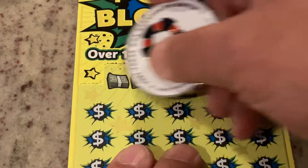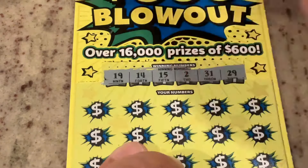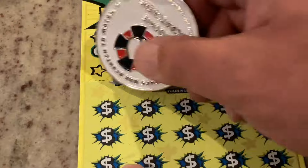Let's see on our back-to-back tickets if we can find a winner. This one's ticket 18, and we've got 19 to follow right behind it. We are looking for 19, 14, 15, 2, 31, or 29. First number.